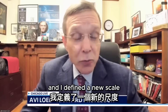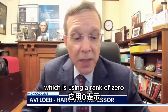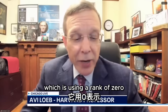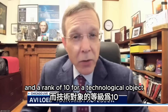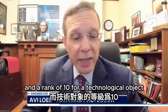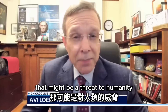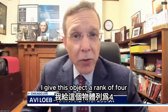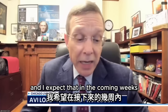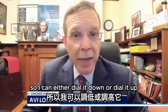I defined a new scale now called the Loeb Scale, which uses a rank of zero for a completely natural object and a rank of 10 for a technological object that might be a threat to humanity. As of now, I give this object a rank of four. I expect that in the coming weeks we'll know more about it, so I can either dial it down or dial it up.